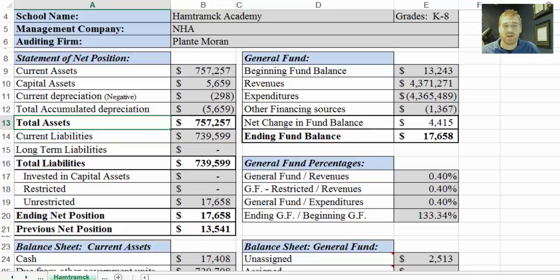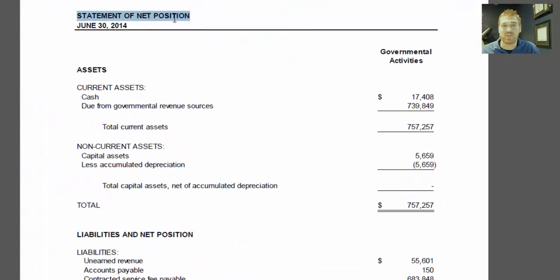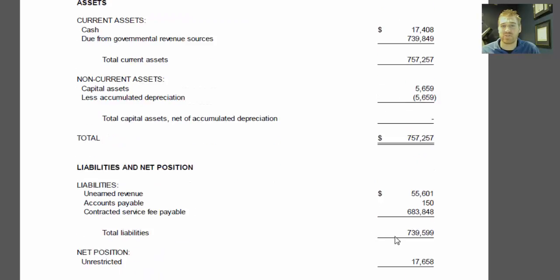I'll jump to the audit. Here's the statement of net position, and here are the assets — total assets being $757,257. So if you wanted to come back and verify these numbers, you could do that. In fact, we encourage you to do that, but for time I won't go over all of them. We'll go back to the review sheet.